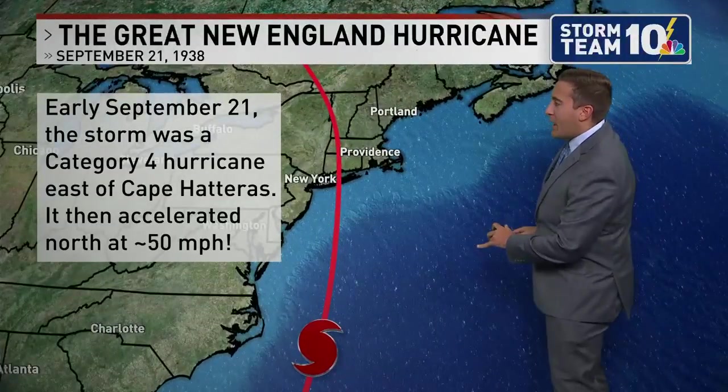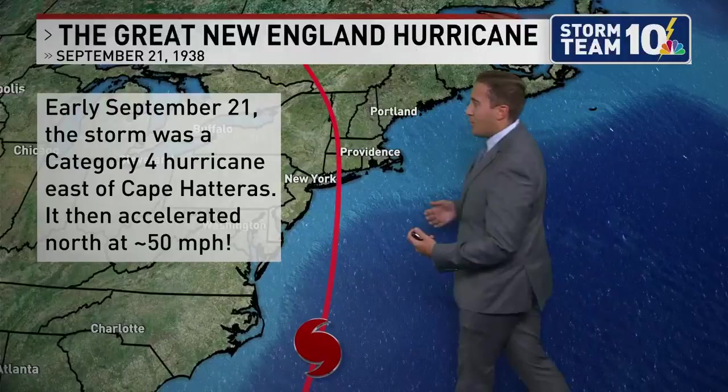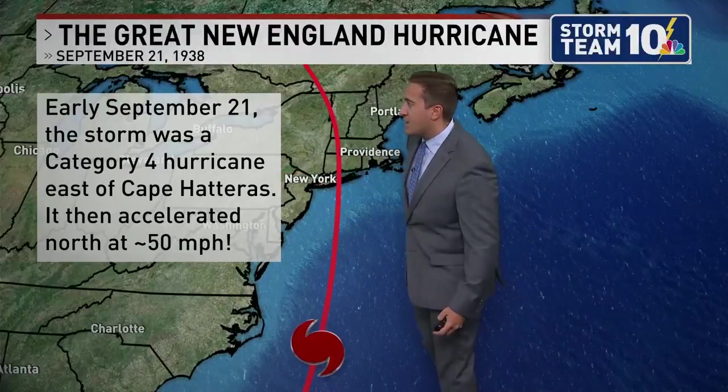Let's first talk about early on that Wednesday morning back in 1938. The storm was a category four storm east of Cape Hatteras.